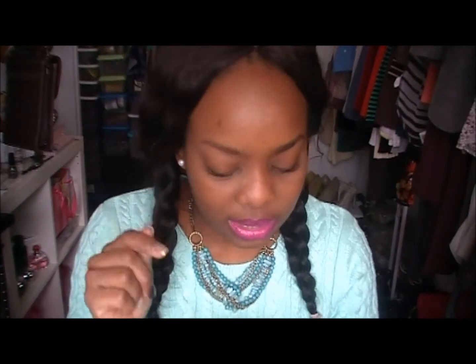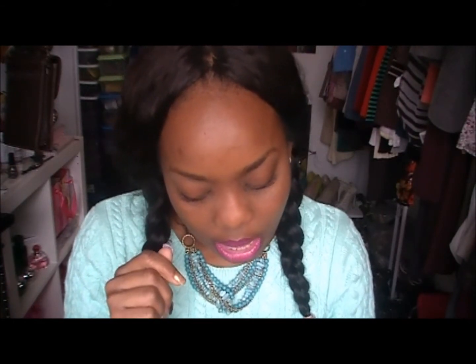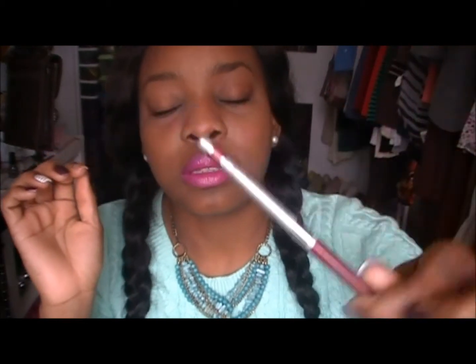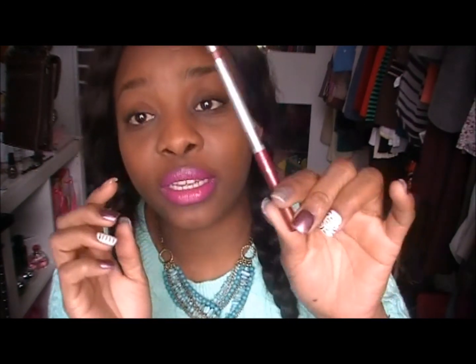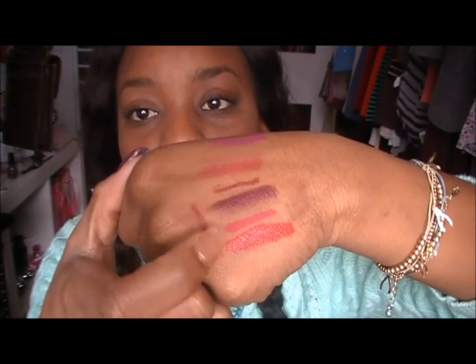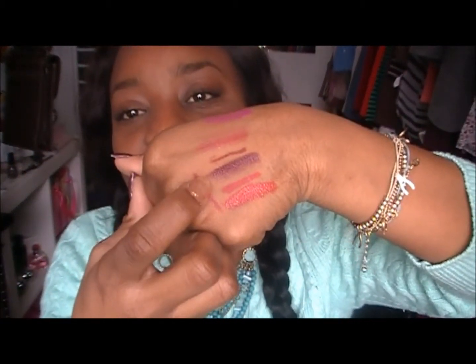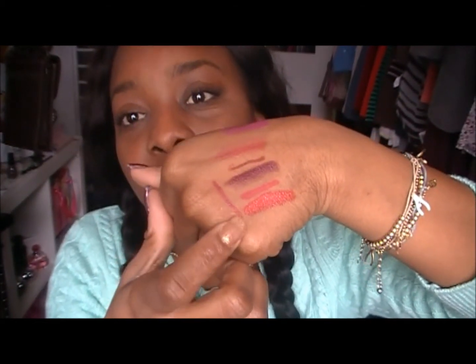Sometimes for the lip liner, instead of the NYX, I'll use the CoverGirl Outlast Smooth Wear Lip Liner. This is what it looks like — it's Burgundy, 115 Burgundy. So I will use this sometimes with either the Vava Violet or the Maybelline R U Ready.